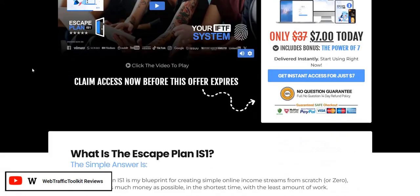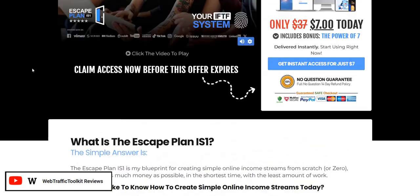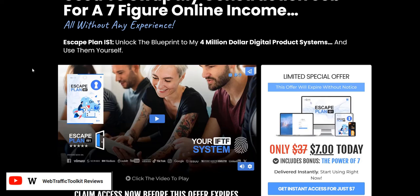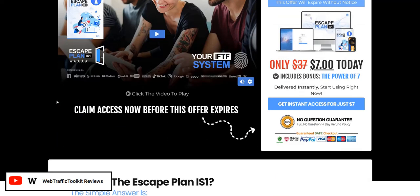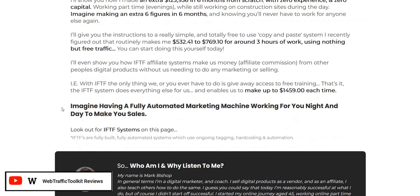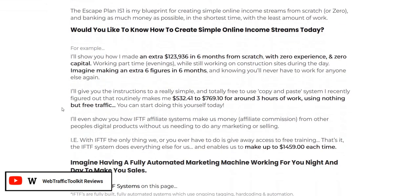Escape Plan IS1 is an affiliate marketing training program which teaches you the basics of affiliate marketing and how to promote products on the internet. It's very newbie friendly, and one of the main selling points is it's aimed at newbies who want to just get some sales under their belt and get experience of earning commissions by selling products as an affiliate, without necessarily having to create their own website, brand, or even an email list.